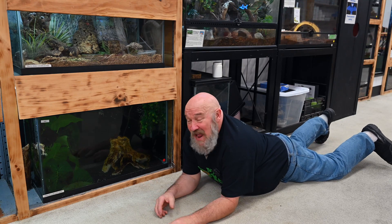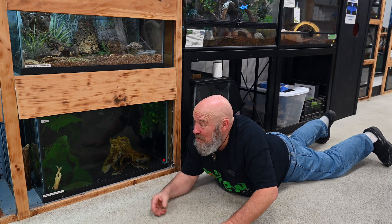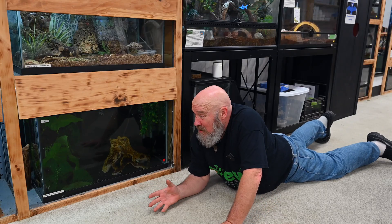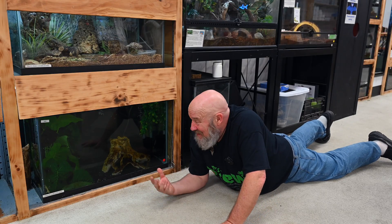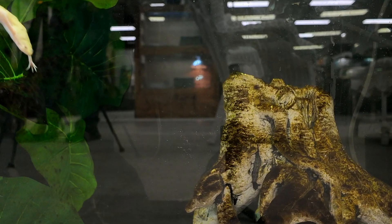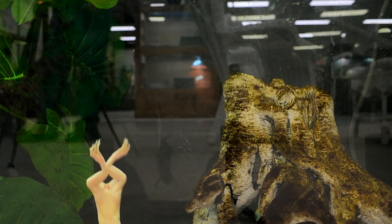Hey guys, Mr. Drew here and today we're going to talk to you about an aquatic frog. He spends his whole life in water and never comes on land. These guys are called the African clawed frog, and there he is right there.